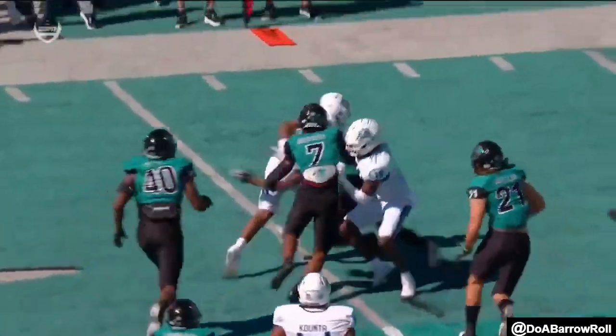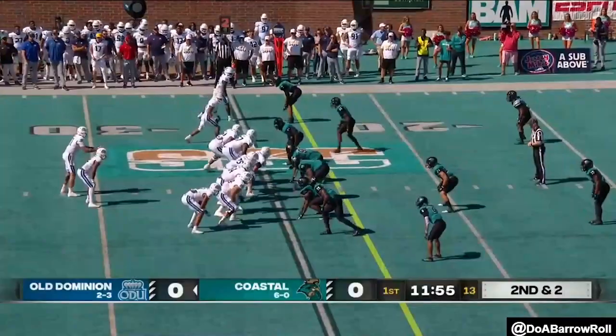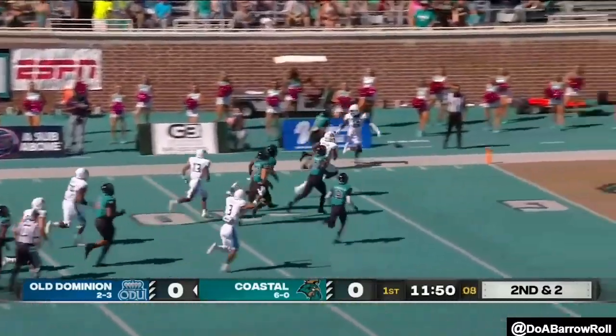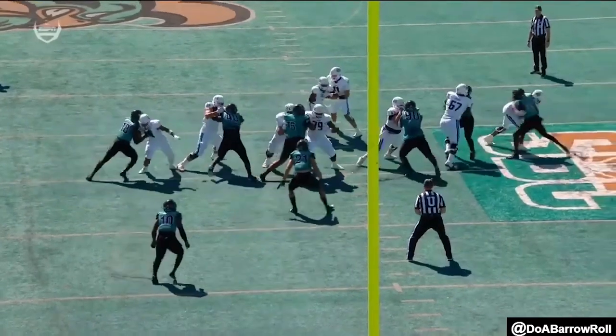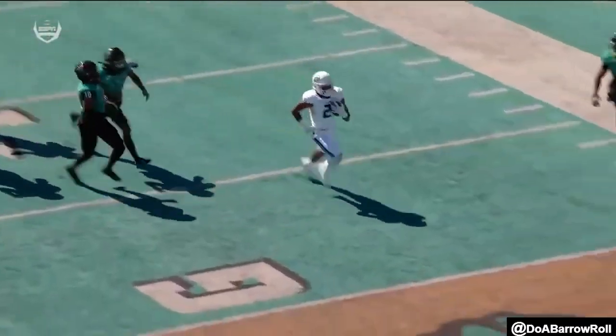Watson just kind of patient, patient, and boom, kicks that thing outside. Watson again, big hole. And he's going to get all the way — last in the FBS in rushing the game at 71.4. Just pounded the ball downfield.